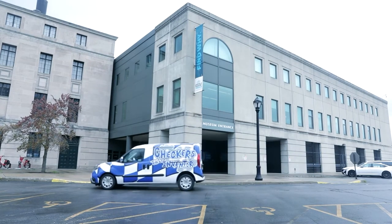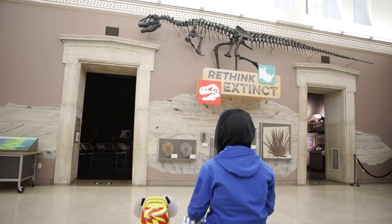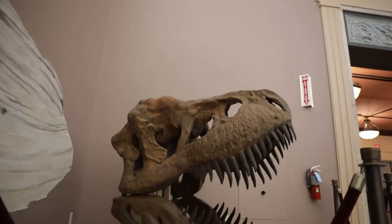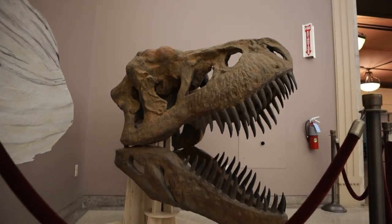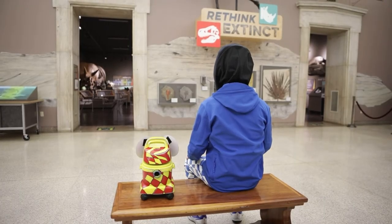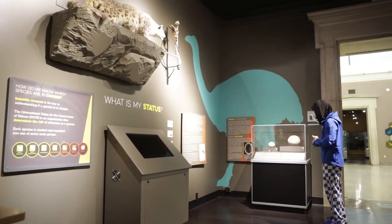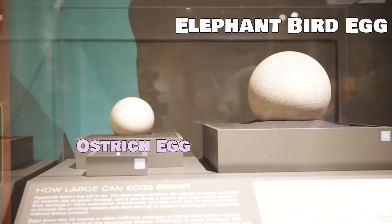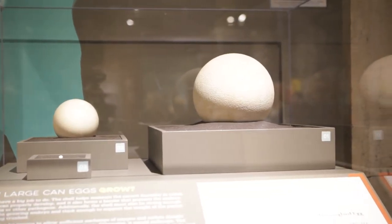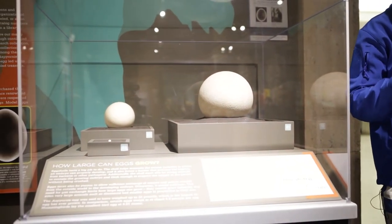We're here at the Buffalo Museum of Science. Let's head inside. Here we are at Rethink Extinct. Over there is the T-Rex head skeleton mold — we saw that last time. Now let's head inside and see that dinosaur egg. This giant elephant bird egg had been in the museum's collection since 1939. Back then, they thought this was just a replica of an elephant bird egg. But recently, they discovered that this egg is the real deal. That's right, this is a real elephant bird egg.